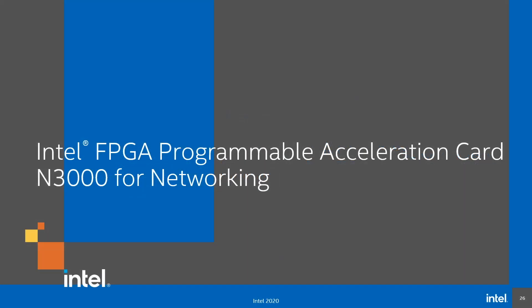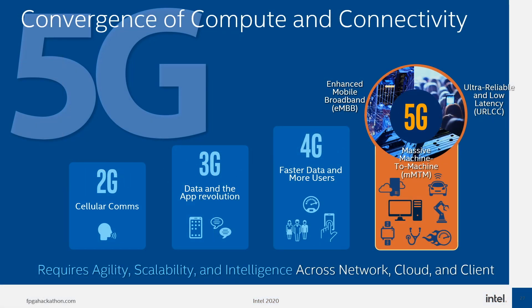Intel also supplies a PAC card optimized for networking applications: the PAC N3000. The evolution of applications from 2G to 5G is significant — 2G focused on voice; 3G started the app revolution and introduced basic web browsing; 4G was about faster data delivery and more usage, changing the phone from voice-centric to data-centric. Meanwhile, 5G is not only driven by voice and data communication, but is more oriented towards non-human-centric devices.